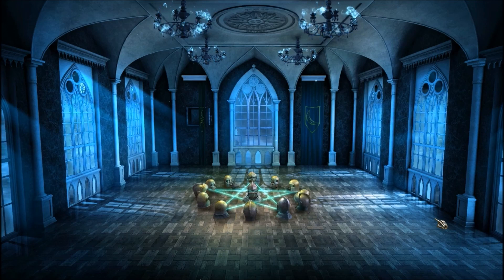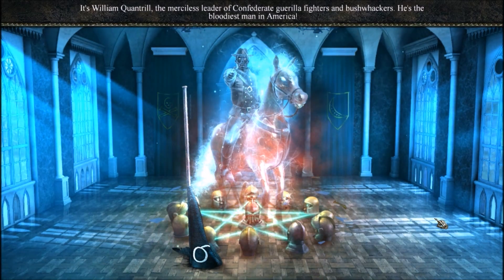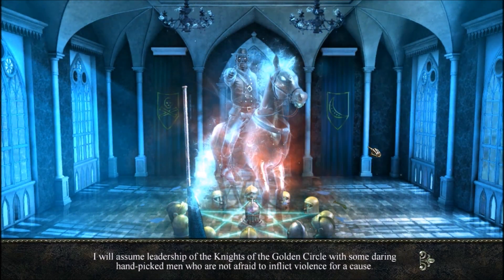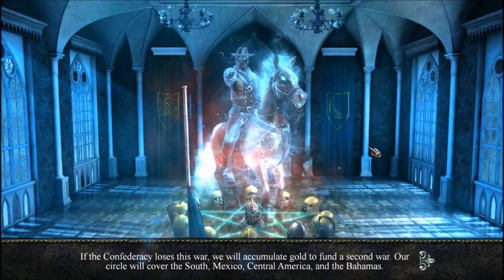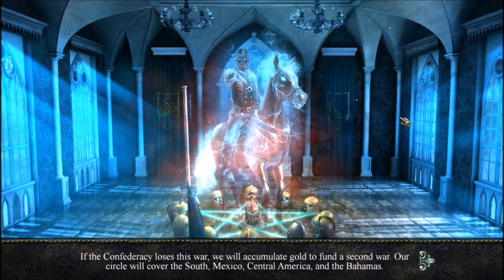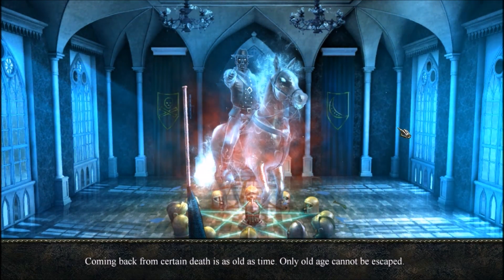Puzzle solved! Oh yeah! Time to meet the leader of the Confederate guerrilla of ghosts — gold robbers. 'I will assume leadership of the Knights of the Golden Circle with some daring hand-picked men who are not afraid to inflict violence for a cause. If the Confederacy loses this war, we will accumulate gold to fund a second war. Our circle will cover the South, Mexico, Central America, and the Bahamas.' And the Bahamas! Oh dear. 'Coming back from certain death is as old as time. Only old age cannot be escaped.' Thus says the ghost.